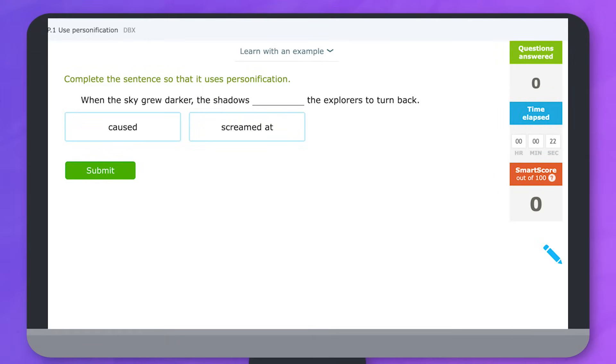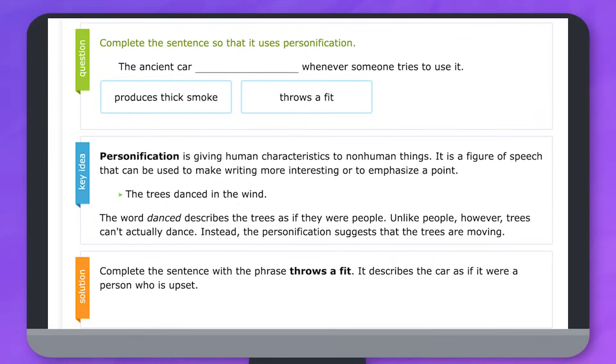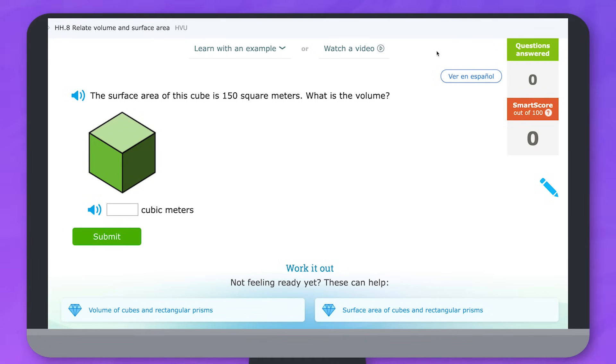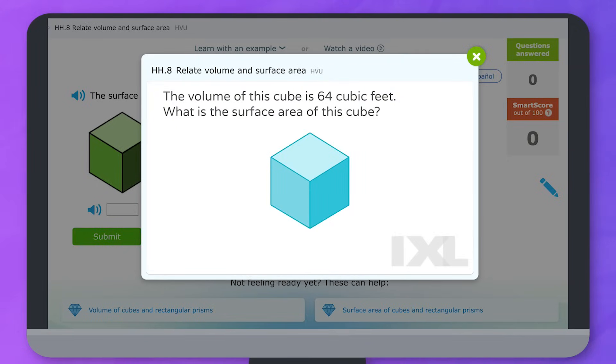If you're practicing a new skill or need a quick review, IXL has a few resources to help you. At the beginning of a skill you can click 'Learn with an example' to see a full sample question that walks you through how to solve it. Some skills also have video tutorials where a tutor will explain the concept behind the skill and show you strategies for tackling it.